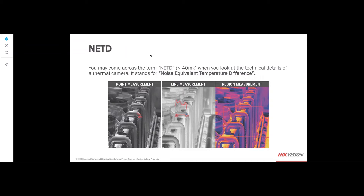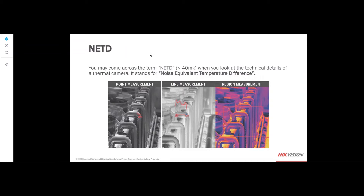NETD — noise equivalent temperature difference — measures how well a thermal image detector can distinguish between very small differences in thermal radiation within the image. It's measured in millikelvin. We have a millikelvin of 40, and even a millikelvin of 35 on some of our higher-end products. For the performance level, we have an NETD of 40 millikelvin, which equates to much better thermal contrast and detail.